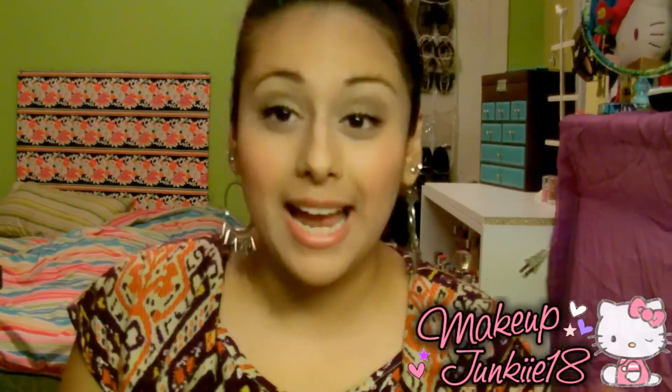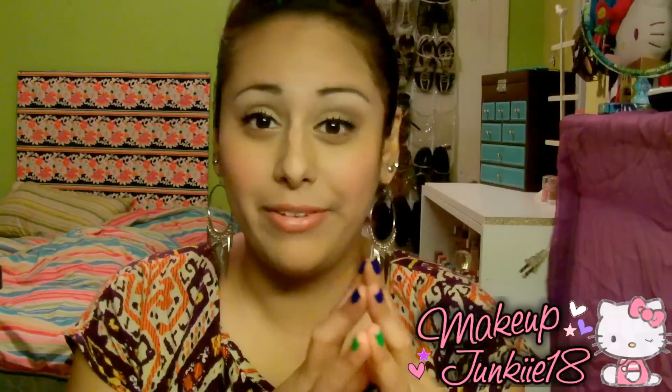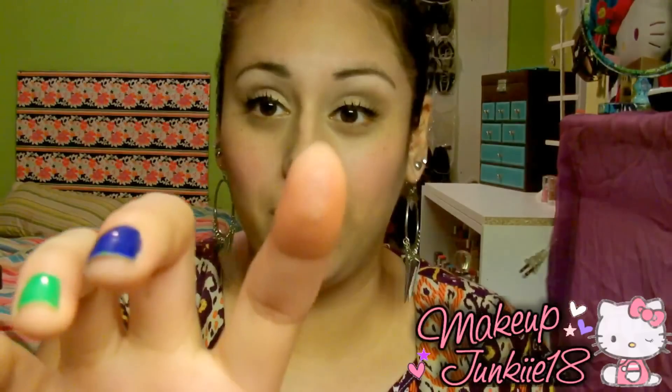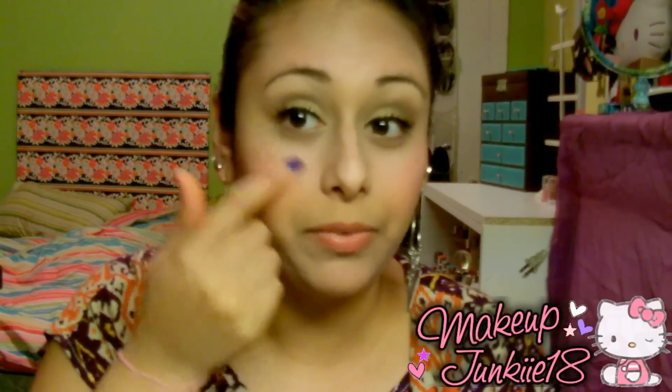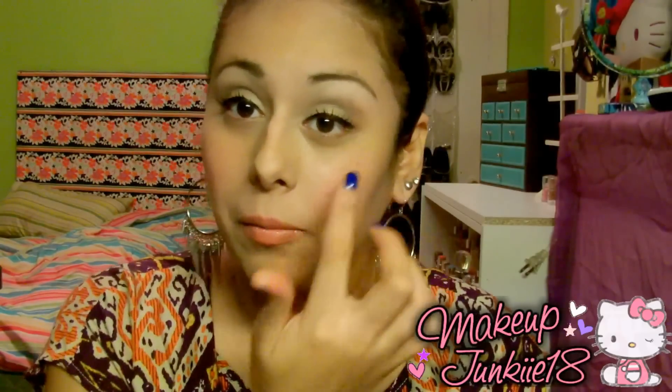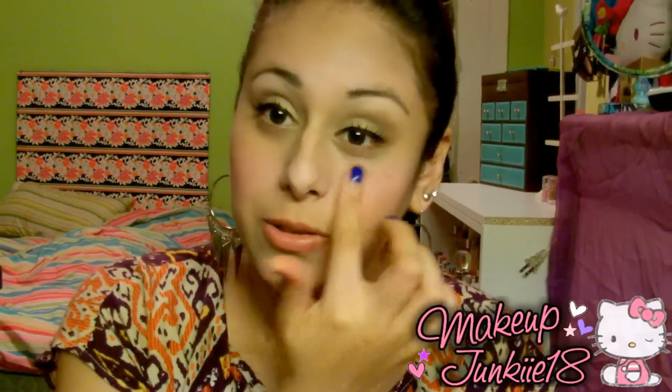For highlighter, I don't have a specific highlighter per se, but the Urban Decay shadow I received in my Glam Bag is a really pretty color to use as a highlight. I just dot my finger on the eyeshadow and apply it right on my cheekbone and blend it in — it's really pretty. I also like to use it as an all-over lid color.